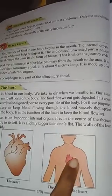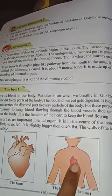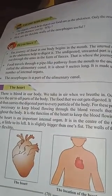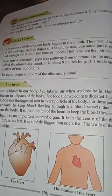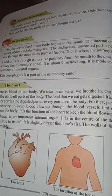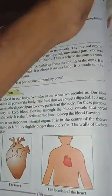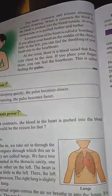The heart is an important internal organ. It is at the center of the thoracic cavity, a little to the left, and is slightly bigger than one fist. The wall of the heart is flexible - it contracts and becomes smaller, then relaxes and returns to its original size. This is like a pumping action.